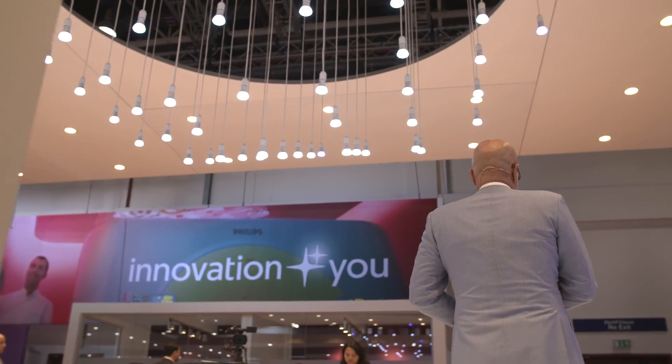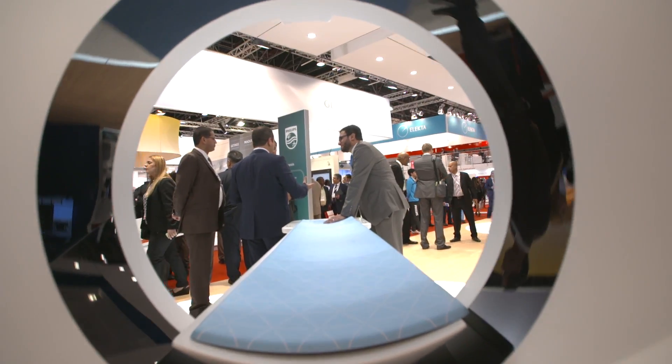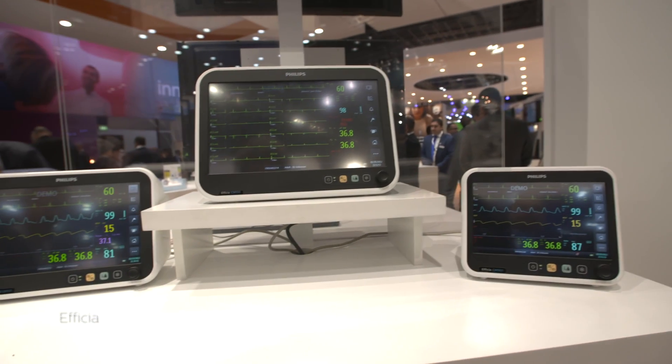Welcome at the Philips booth at Arab Health, and welcome at the third day of the show. We introduce for the first time in the whole Middle East and Turkey, during Arab Health, the new line from Philips patient monitoring which is called eFysia.